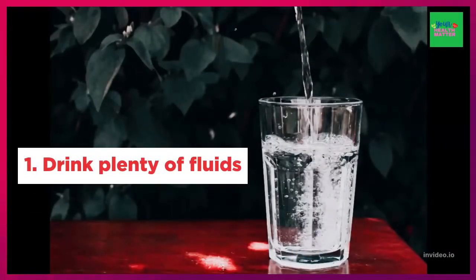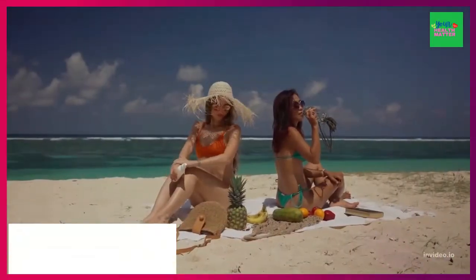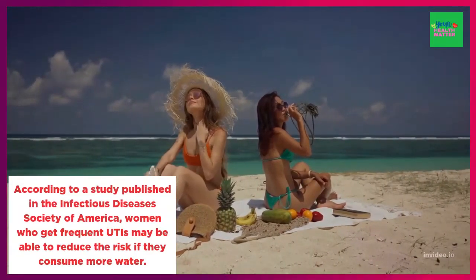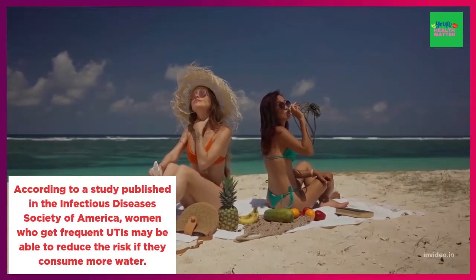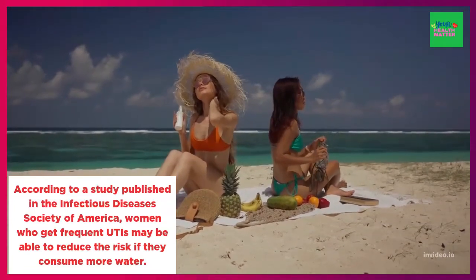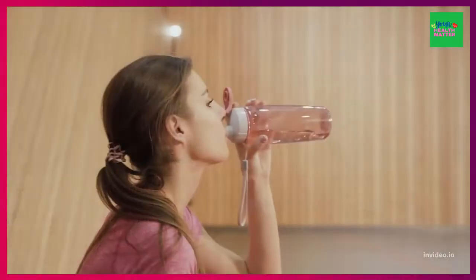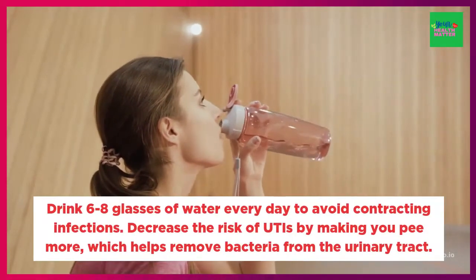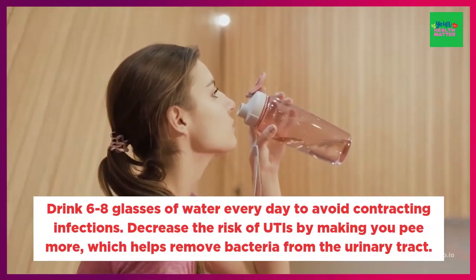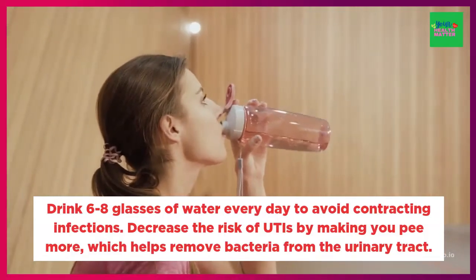1. Drink plenty of fluids. You should drink more water every day to avoid UTIs. According to a study published in the Infectious Diseases Society of America, women who get frequent UTIs may be able to reduce their risk if they consume more water. Ensure you drink 6 to 8 glasses of water every day to avoid contracting infections. Drinking plenty of liquids can decrease the risk of UTIs by making you pee more, which helps remove bacteria from the urinary tract.